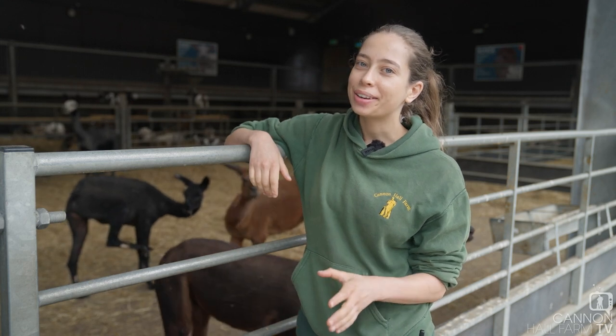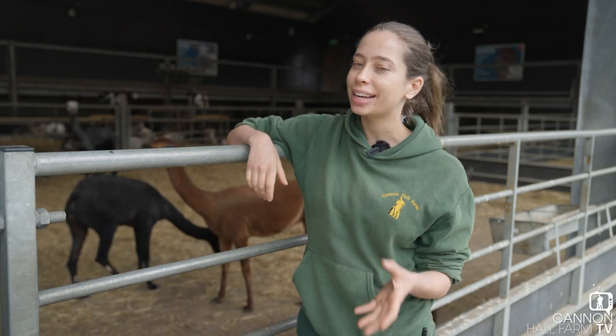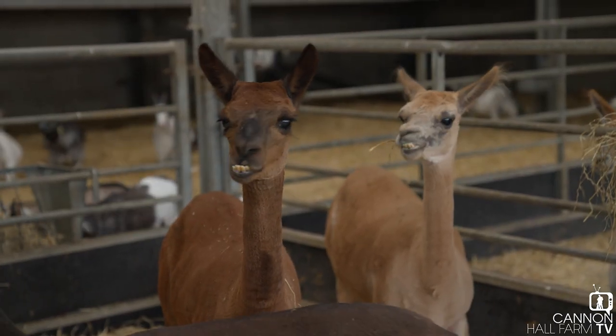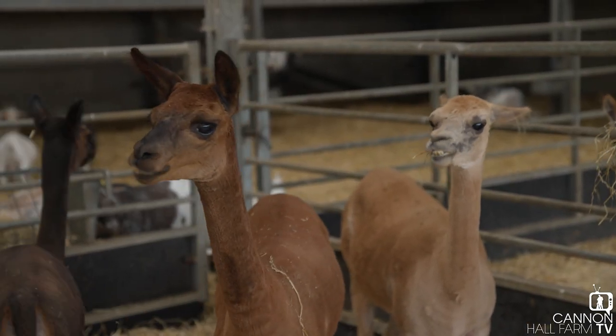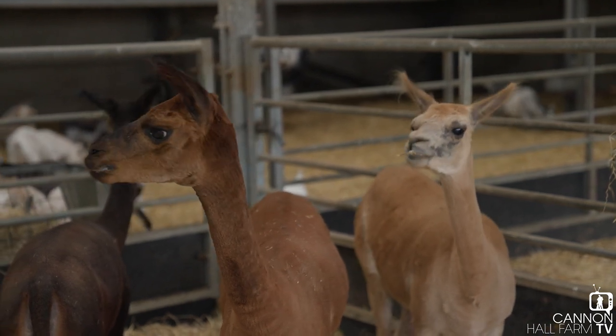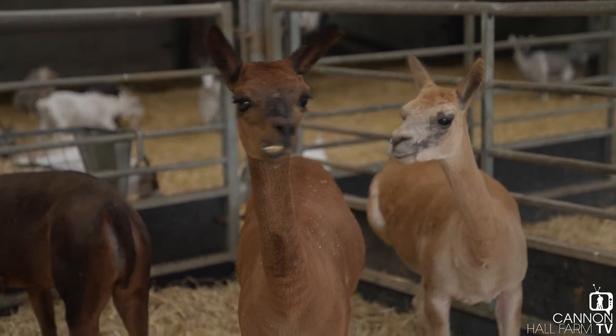Hi everyone, Farmer Kate here from Kennan Hall Farm. We've come down today to see our herd of alpacas because they look a little bit different to what you usually imagine an alpaca to look like, and that's because a few weeks ago they had a haircut, so we're going to go see how they're doing.